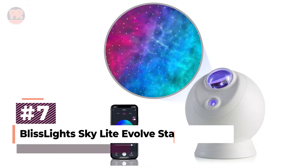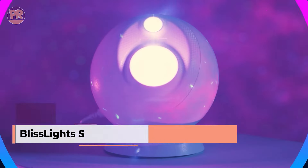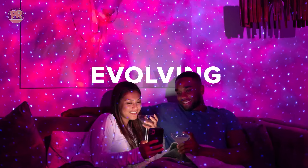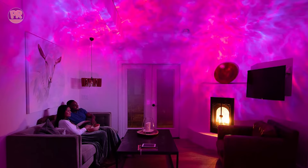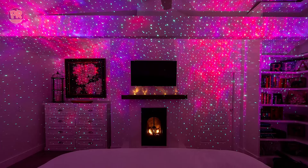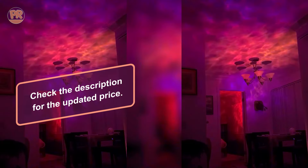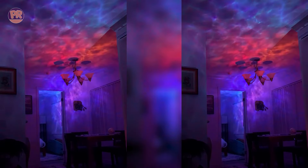Next, we have the BlissLight Skylight Evolve Star Projector. This projector is designed to create a stunning visual experience with its dynamic lighting effects. It projects drifting stars against a transforming nebula cloud, making it feel like you're floating in space. The BlissLight Skylight Evolve offers several color options and brightness levels, allowing you to customize the ambience to your liking. It's easy to use with a simple control panel on the device, and it also comes with a timer function. The compact design makes it a great fit for any room, whether it's a bedroom, living room, or even an office. It's perfect for those who want to escape into a mesmerizing starry sky at any time.